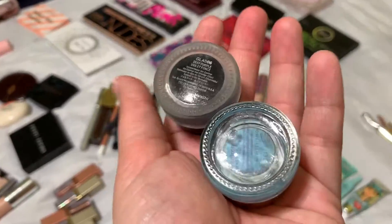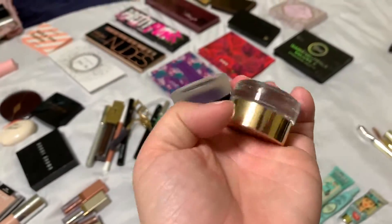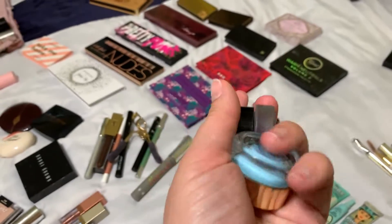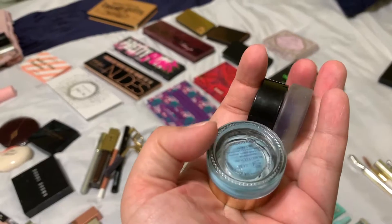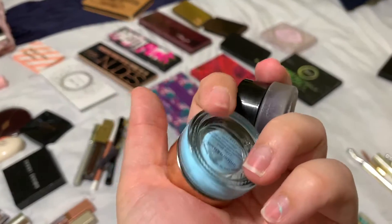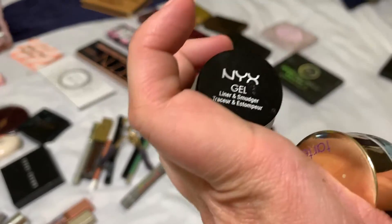My two little pods that I use. I love turquoise — if you guys did not notice, I love turquoise. This one is a dark purple, so I usually do something and put the turquoise in the corner of my eyes. This one is from Tarte and this one is from NYX.